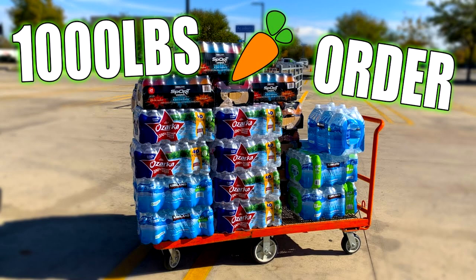And then we got the thousand-pound order. A lot of you guys were questioning how this was a thousand pounds, but trust me, I did the math. If you guys thought this was heavy though, just wait.